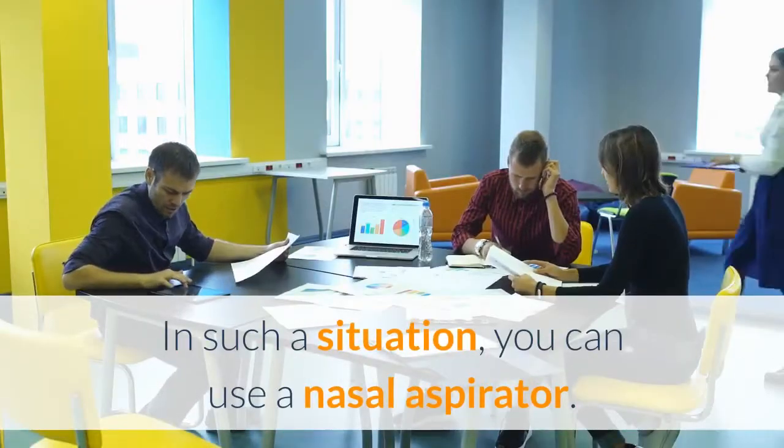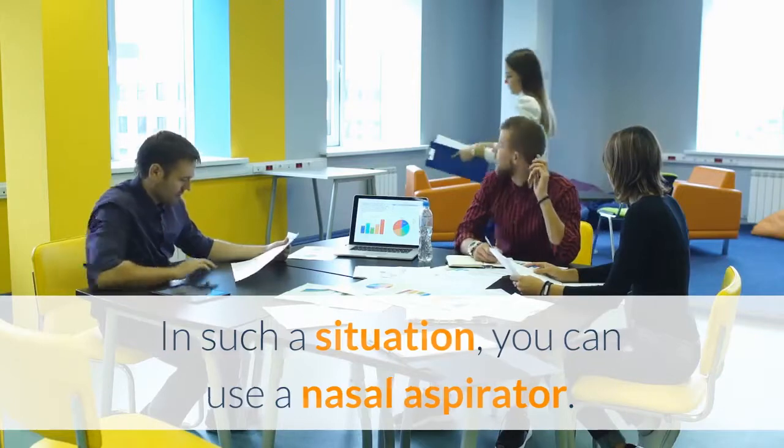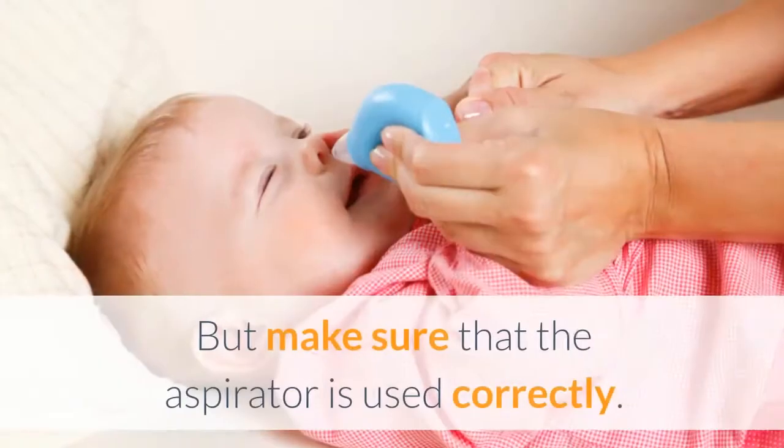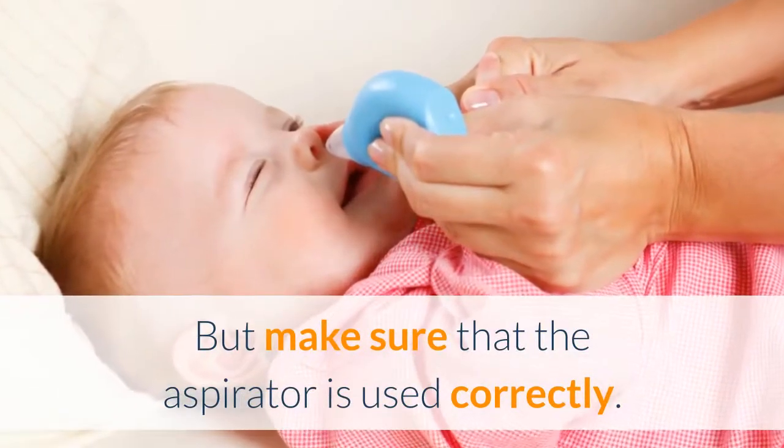In such a situation, you can use a nasal aspirator. Nasal aspirators can safely be used even for a newborn. But make sure that the aspirator is used correctly.